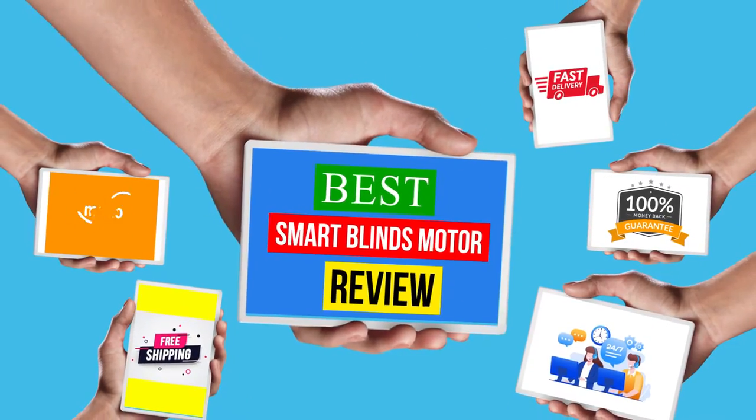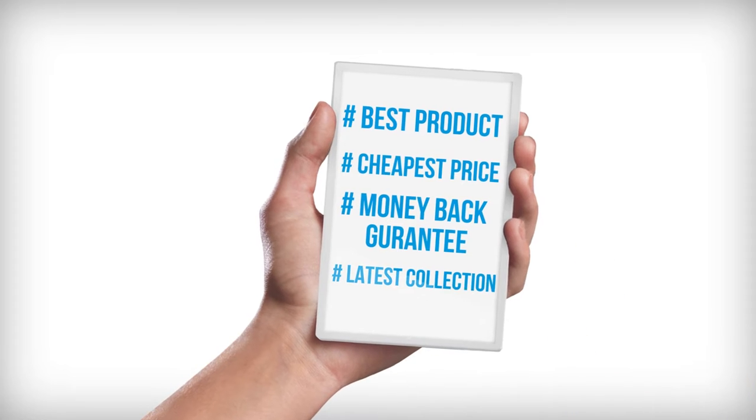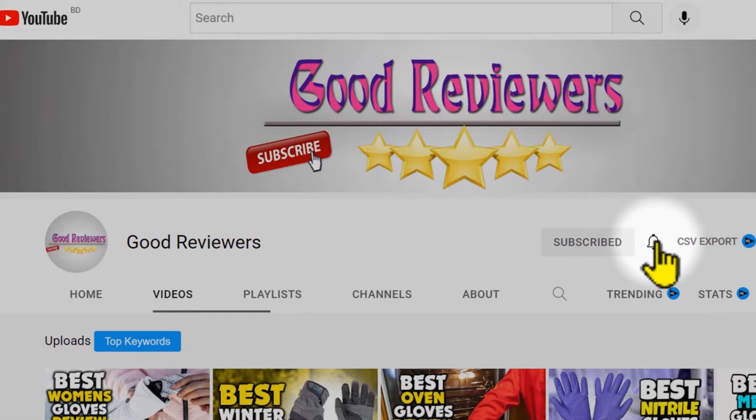Hello viewers, welcome to another great video for the top 5 best smart blinds motor review right now. Subscribe to this channel, and if you're new, turn on the notifications so that you never miss a new video.